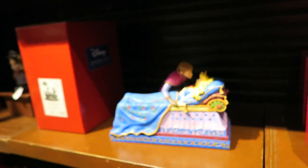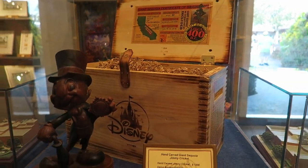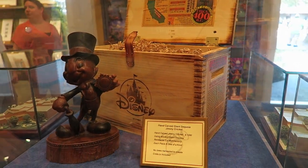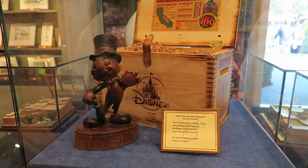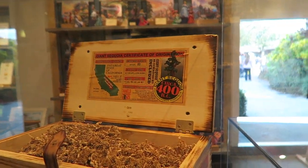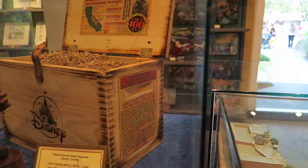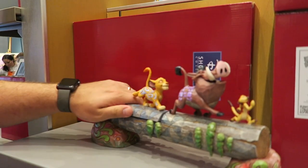Look how cute they look — and they are $100 even. Hand-carved Jiminy Cricket — look at this amazing piece. It's hand-carved using ancient giant sequoia remnants cut mid-century. Each piece is one of a kind, no trees harvested to create it — crate included. Oh my god.